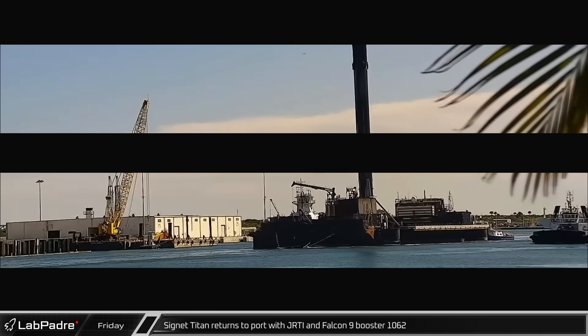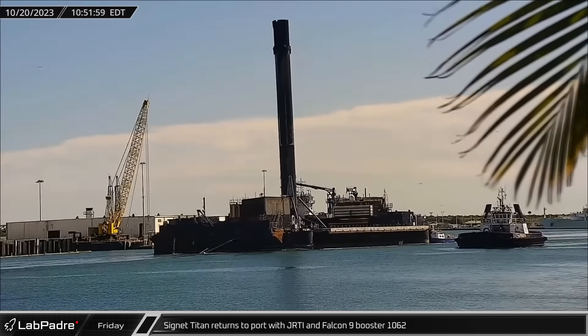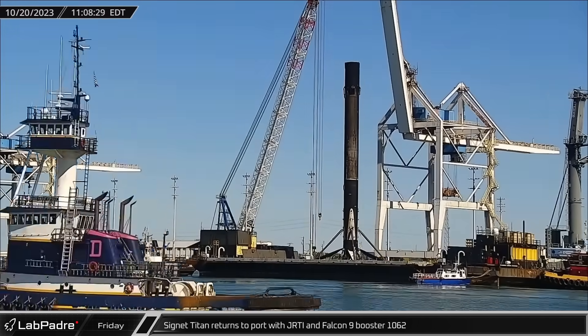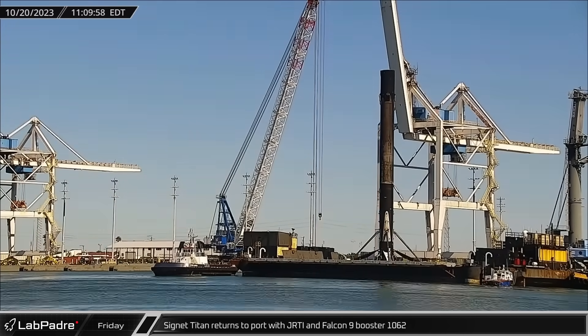In Florida on Friday, Cygnet Titan towed Just Read the Instructions into Port Canaveral with Falcon 9 Booster 1062 following its launch of the Starlink Group 6-23 mission.